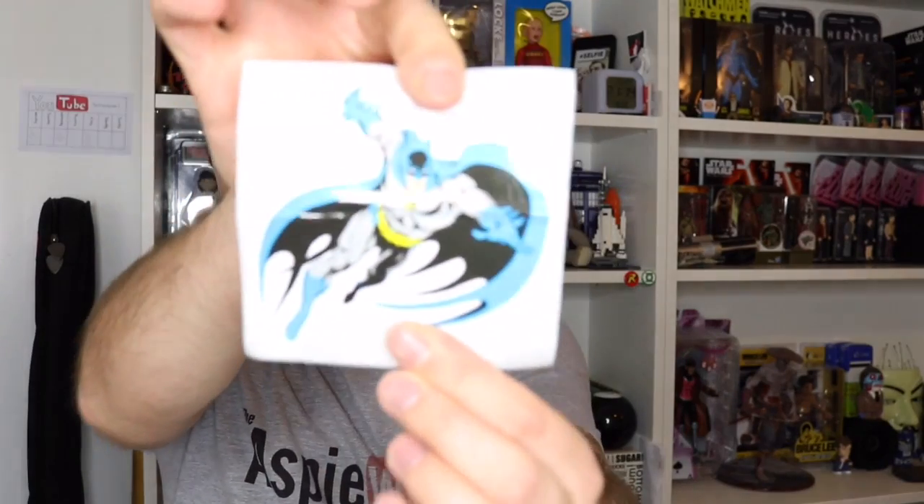Next up we've got some stickers. So what we've got in here: we've got a Batman original sticker, which is pretty rad — these are awesome. We have a T-Blocks sticker as always, pretty awesome.